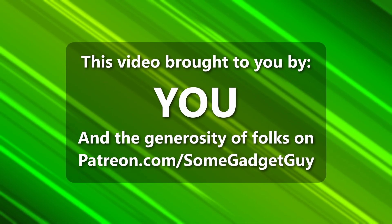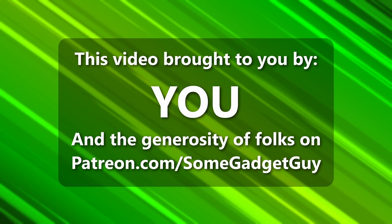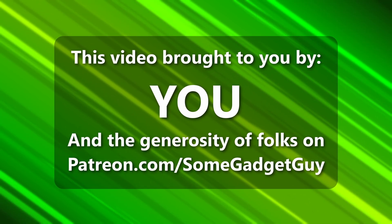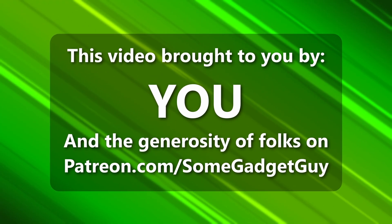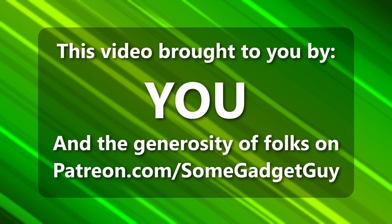Hey everybody, this episode of Some Gadget Guy is brought to you by viewers like you — all the folks who share content on social media, and the incredible generosity of my patrons at patreon.com/somegadgetguy. More info on those awesome geeks later in the video.